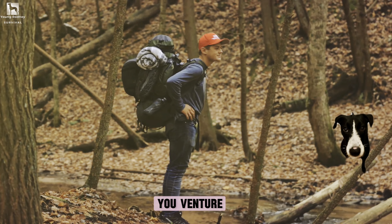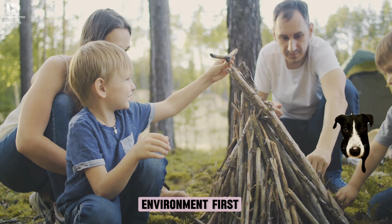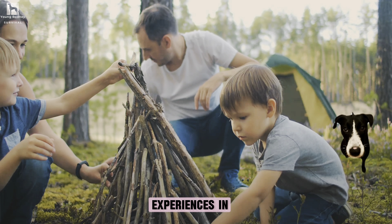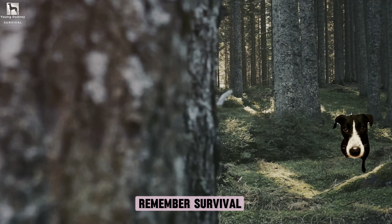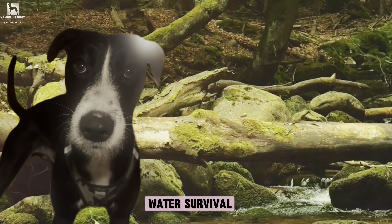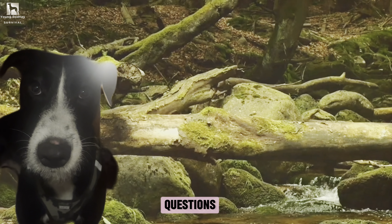So before you venture into the wild, make sure you're prepared. Practice these skills in a safe environment first, and when you're ready, take them into the wild. Don't forget to share your experiences in the comments — we're all here to learn from each other. Remember, survival isn't just about enduring, it's about thriving. Now that we've covered the basics of water survival, let's dive into a Q&A session to answer some of your most frequently asked questions.